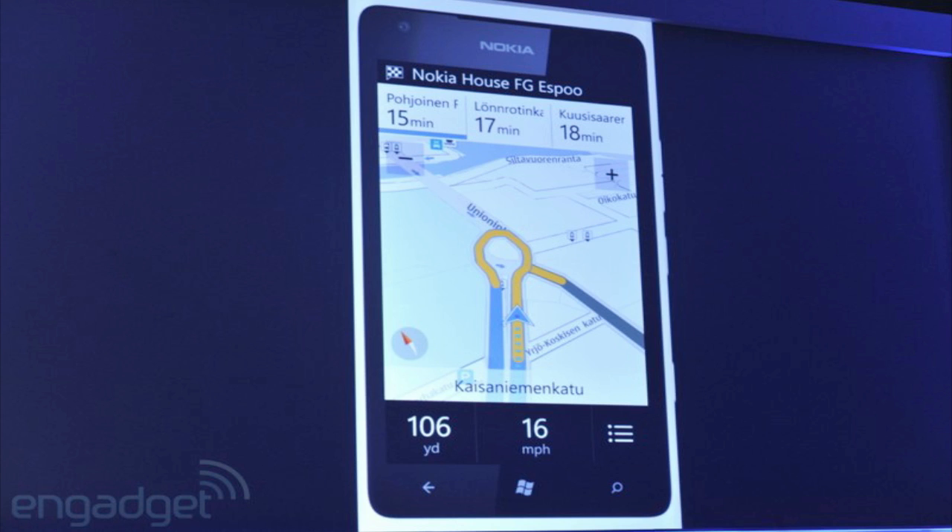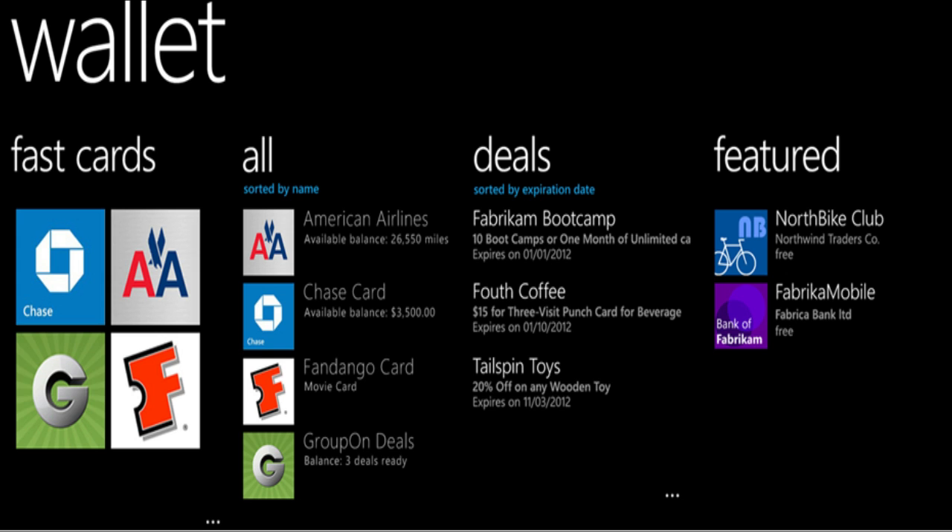Microsoft will also officially support NFC directly within Windows Phone 8 for the first time. Windows Phone 8 will include a new Wallet Hub which will have the ability to store credit card information, membership cards, and frequent flyer cards.